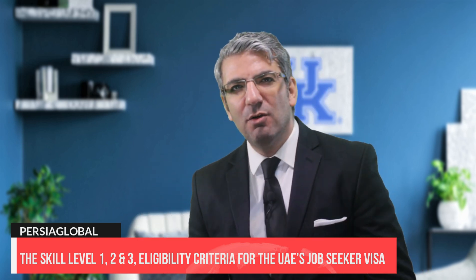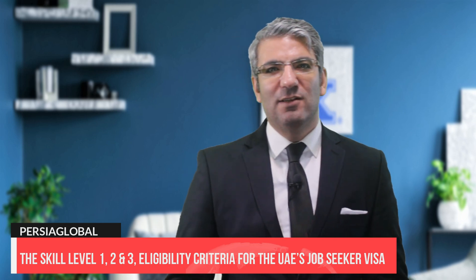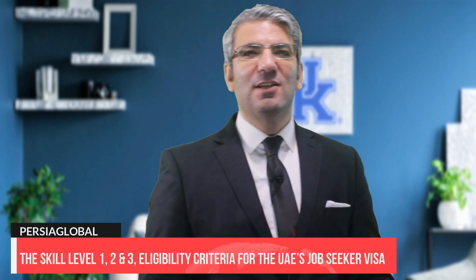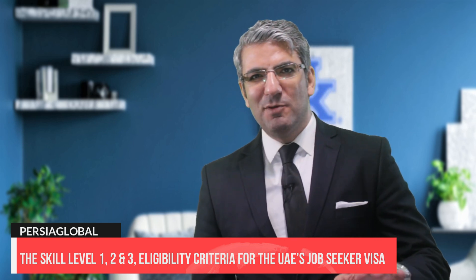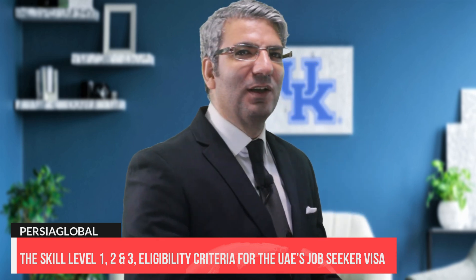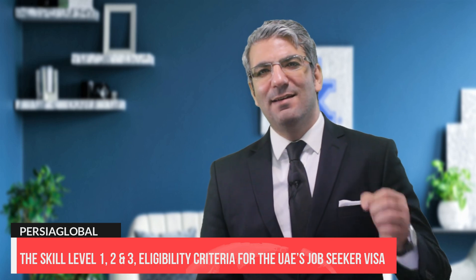In short, you are considered skill level 1 when you have at least a bachelor's or higher degree, and your occupation is in fields like manager, engineer, doctor, teacher, accountant, marketing specialist, or pharmacist — these are some cases in point.